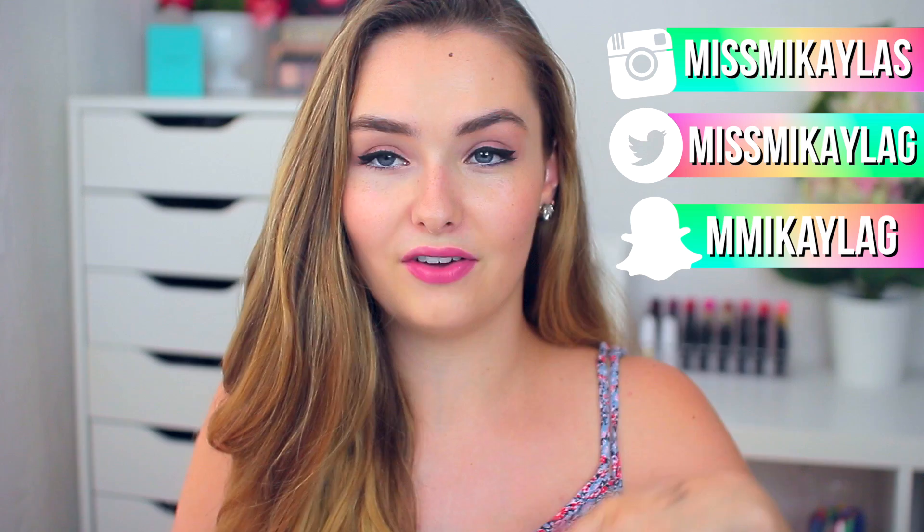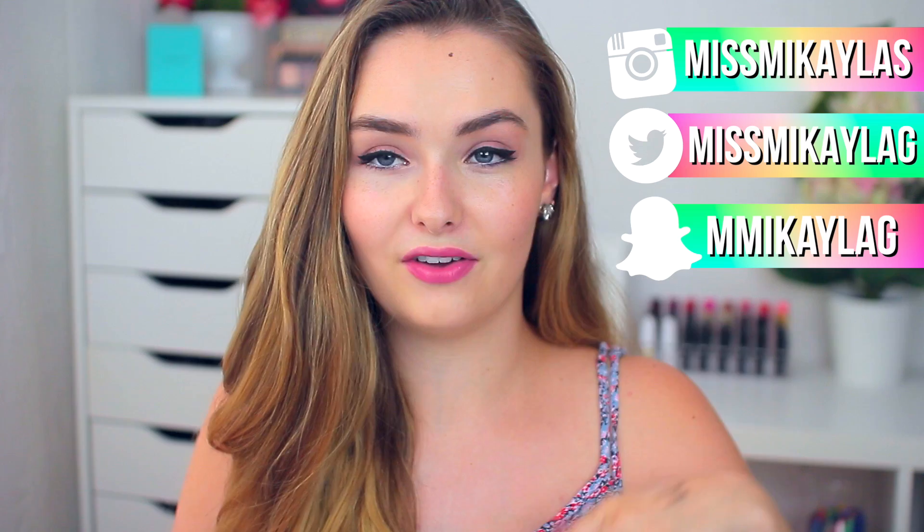That's all the products I'm sharing in this video! I hope you enjoyed it — give it a thumbs up if you want to see more first impressions and demo-type videos. I love trying out new drugstore products. Don't forget to follow me on Instagram, Twitter, and Snapchat — all my links are down below. See you lovely people in my next video, have a great day!